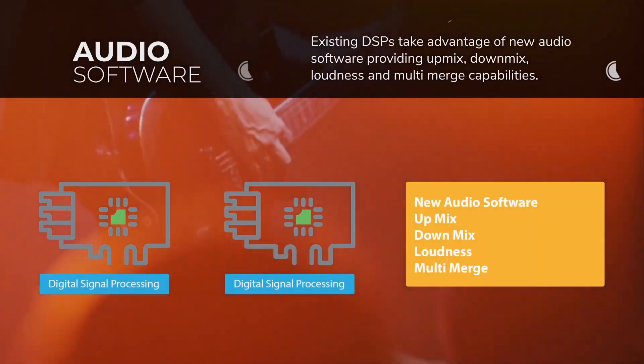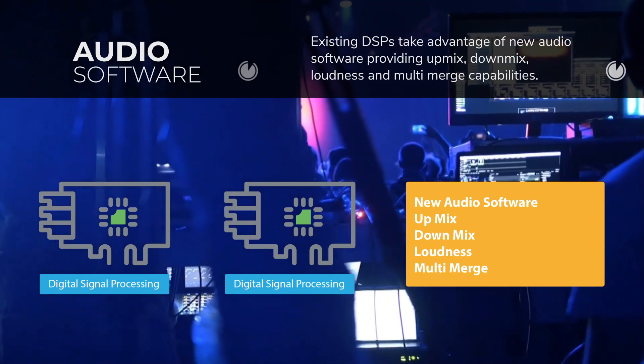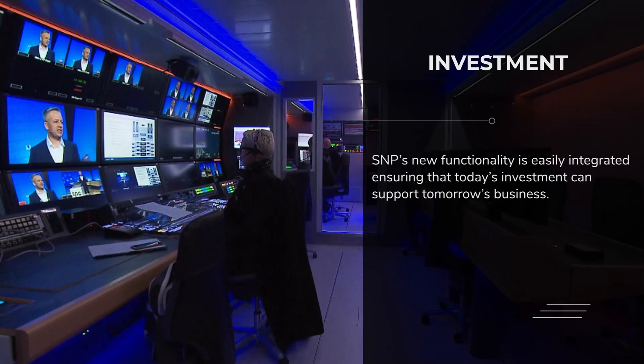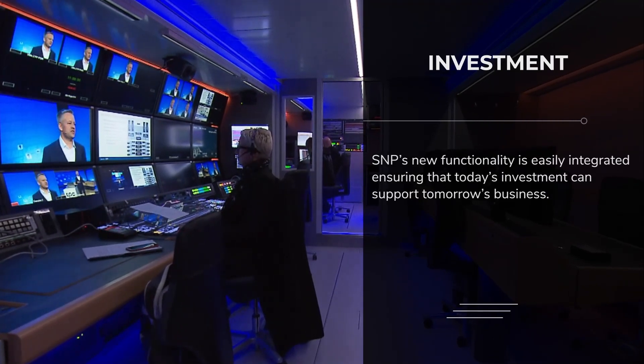Change your audio instantly. New audio software is now available supporting up mixes, down mixes, loudness control, and multi-merge. An investment today in the Selenio Network Processor will support the business of tomorrow.